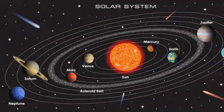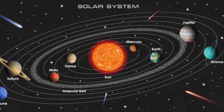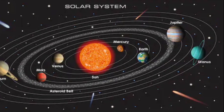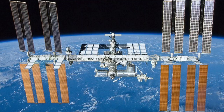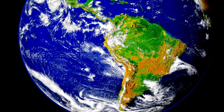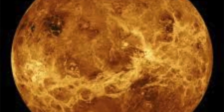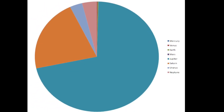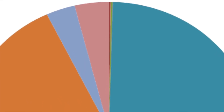Moving on to the third rock from the sun, the one you know best of all — the third planet from the sun, Earth. It is where you are right now, probably, unless you're watching this from the International Space Station. Earth is a sister planet of Venus because its mass and size is very similar, even though Earth is a small bit bigger than Venus.